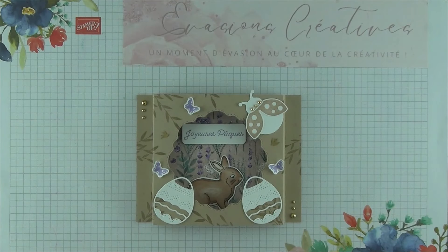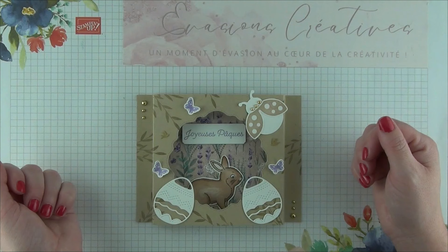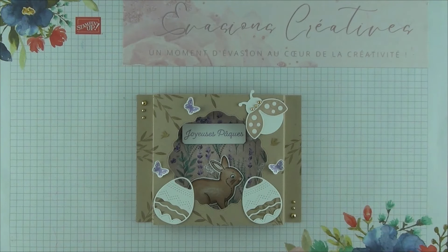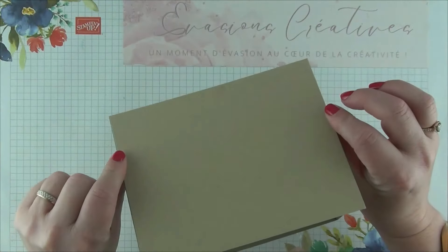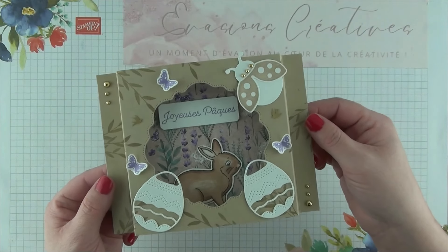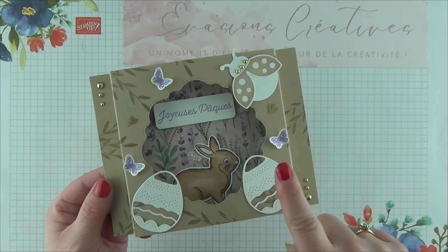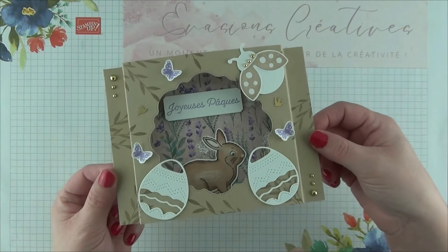Revenons cette fois-ci à notre projet du jour — un projet particulièrement d'actualité, à seulement quelques jours de cette belle fête de Pâques. Je vous propose aujourd'hui le dernier projet de l'année 2024 autour de cette belle fête printanière. Il s'agit d'une carte-cadre particulièrement originale, qui pourra être confectionnée pour offrir comme carte de vœux, mais également comme décoration à positionner dans nos intérieurs. Vue de plus près : une véritable carte avec un cadre en 3 dimensions sur l'avant, avec une superbe fenêtre offrant un magnifique paysage — notre joli petit lapin, de petits œufs, de jolis papillons et une coccinelle.